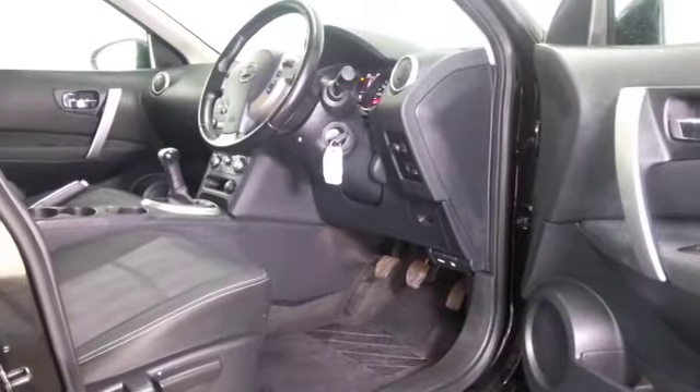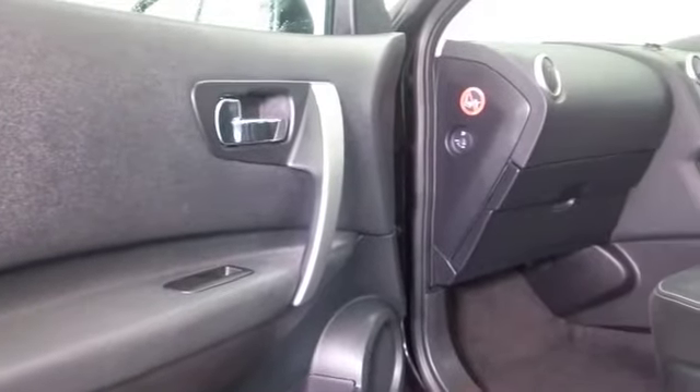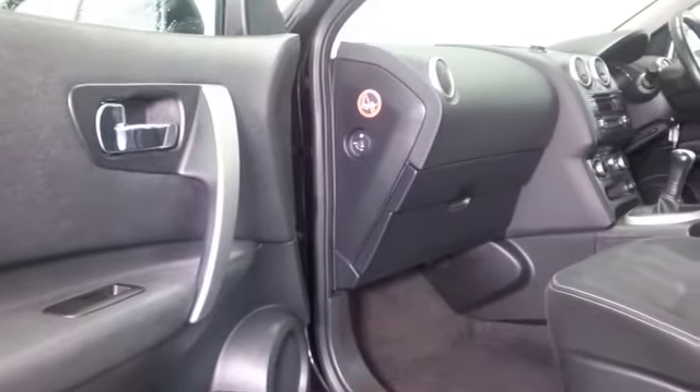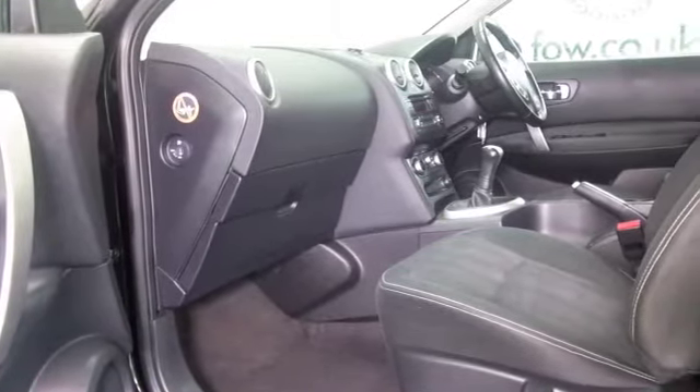just under in fact, so not too many for its year. And a nice cloth interior, climate control, Bluetooth and parking sensors, electric windows, and a great set of alloys.